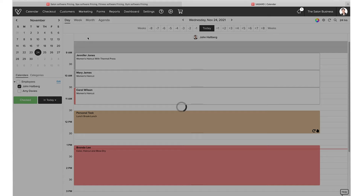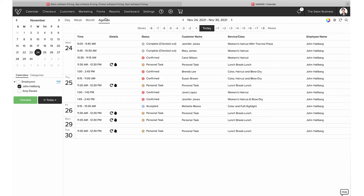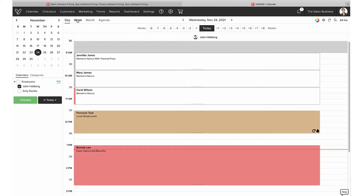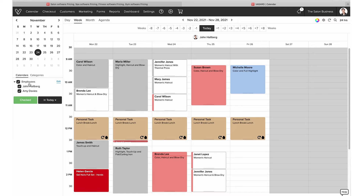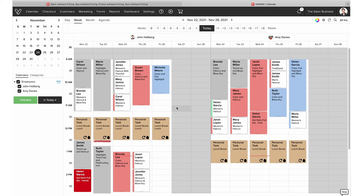You have different views — day view and week view in terms of how you can view your appointments. You also have the agenda view, which I find really helpful: it's just a simple list of all your upcoming appointments. You can also switch to view multiple employees by ticking their names and hitting 'checked,' so you can see what other members of your team's calendars look like.